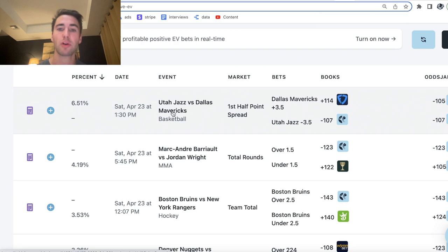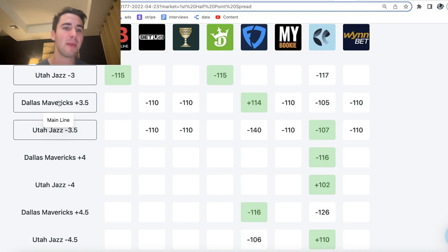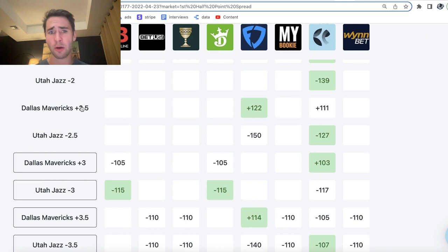Mavs plus 3.5 is plus 114 on FanDuel, so it looks like there's a lot of value there — a 6.51% profit margin. We can go ahead and click into this game. Let me remove these previous bets from my sheet, and then we can take a look at the odds on sportsbooks. No book is giving you plus money, and FanDuel is giving us plus 114, minus 110 on Caesars on WinBet. This is why using OddsJam is so important.